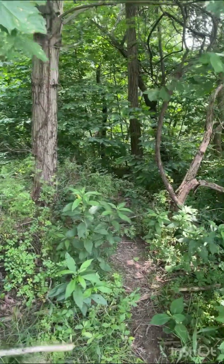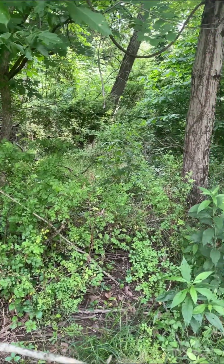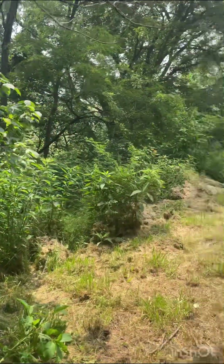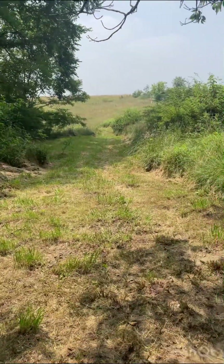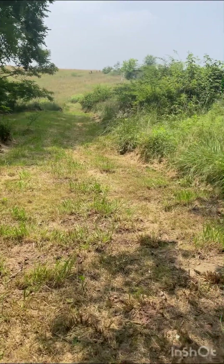Some black locusts, a couple of deer trails — this is perfect. This is, I don't know, the best thing on this property right now.